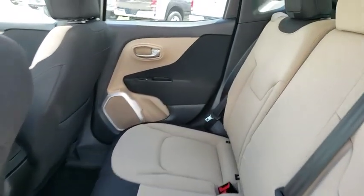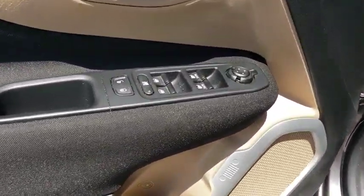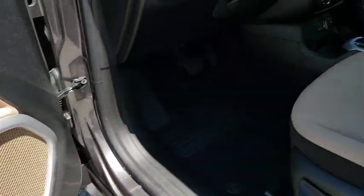This vehicle has less than 20,000 miles. Here are some of this vehicle's great options: backup camera, steering wheel audio control, remote engine start, stability control, traction control, and anti-lock braking system.